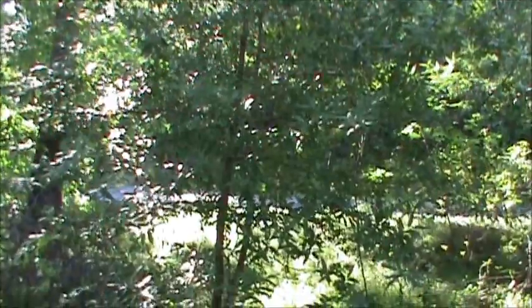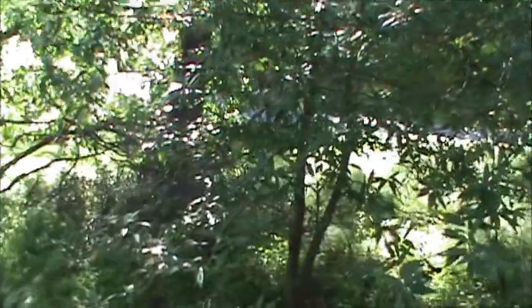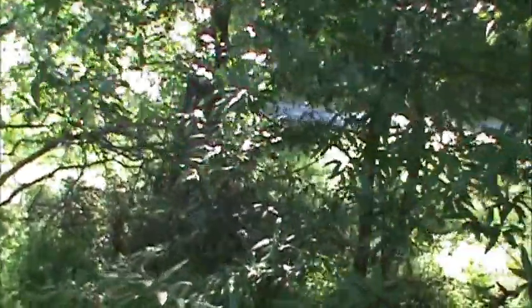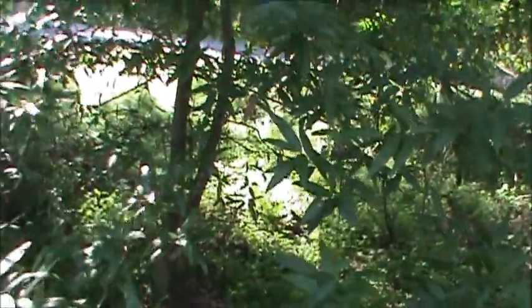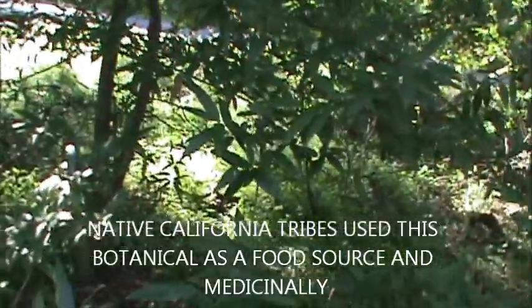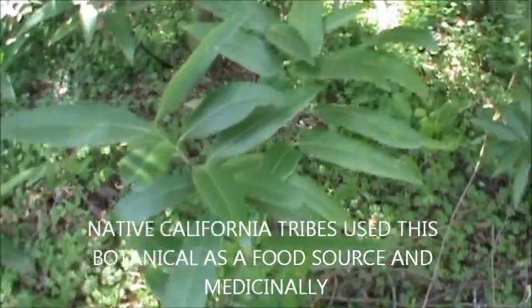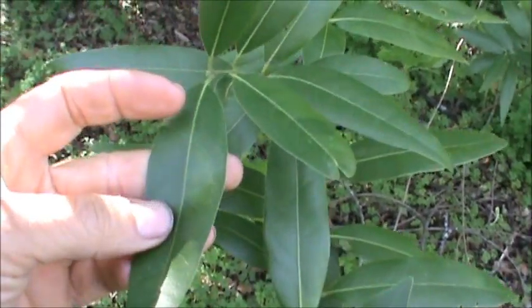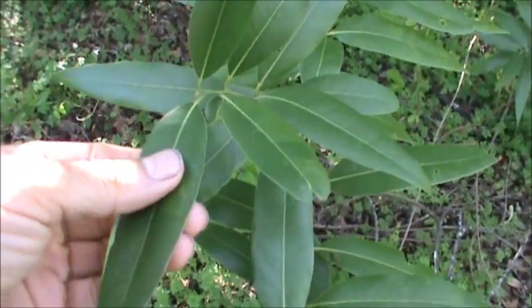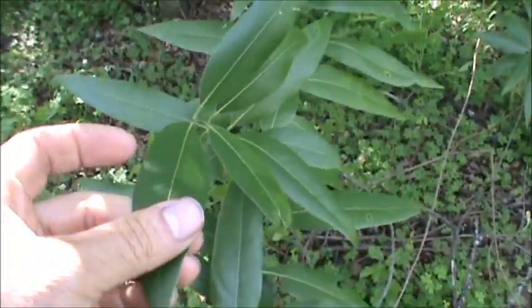There are some differences between this bay leaf and its domesticated European counterpart — the type that you normally use as a seasoning. This variety here is much more potent. Get a close up of the leaves here. The European counterpart's leaves are kind of wavy. They are shorter and fatter.